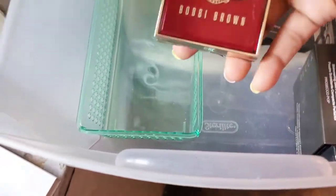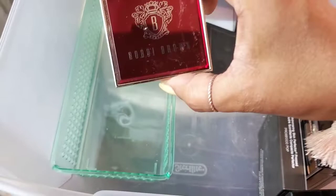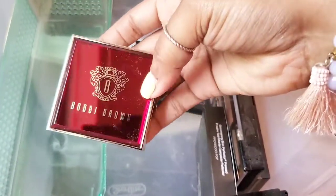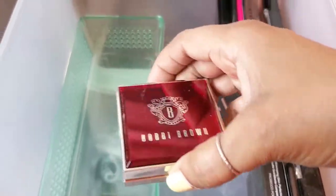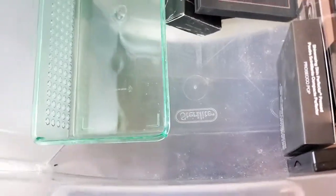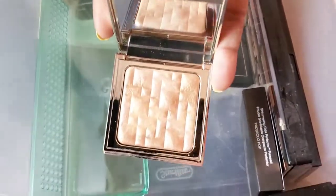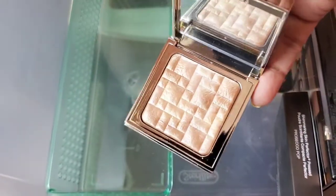Next is this beautiful Bobbi Brown highlighter — it's actually a beautiful keepsake, so I'm certainly not giving this away. I keep it hidden because I don't always use it — it's just so luxurious looking. Let me show you what it looks like inside. Isn't she gorgeous? Look at that — absolutely gorgeous. So we're definitely going to keep her.